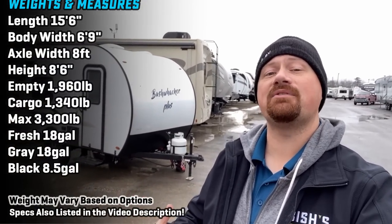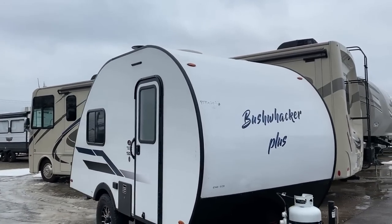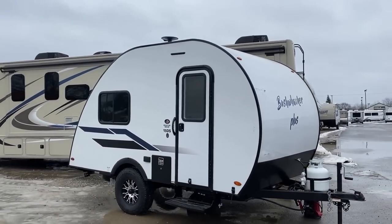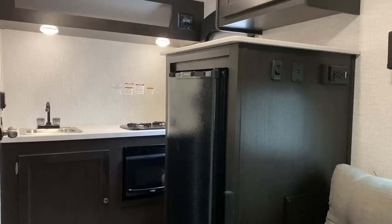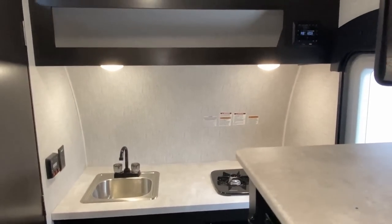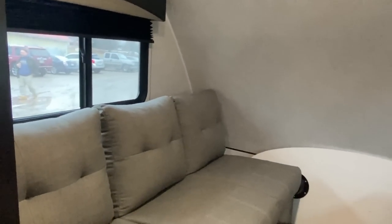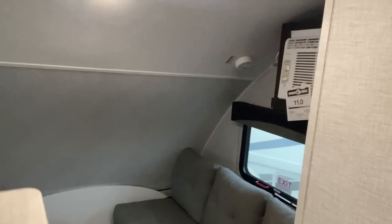Welcome everybody to Bishop's RV. We're hanging out today in Coldwater, Michigan, but we have these at many of our locations. My name is Josh the RV Nerd, and this is the Bushwhacker Plus by the company called Braxton Creek. They called it the Bushwhacker Plus because a Bushwhacker Minus would just be stupid. These are unapologetically smaller, lighter, lower-budget, simple campers — not fancy glampers — but as a result that keeps the price tag in check and the weight way down, putting this in a category where some Jeeps, SUVs, and maybe minivans could potentially tow one.